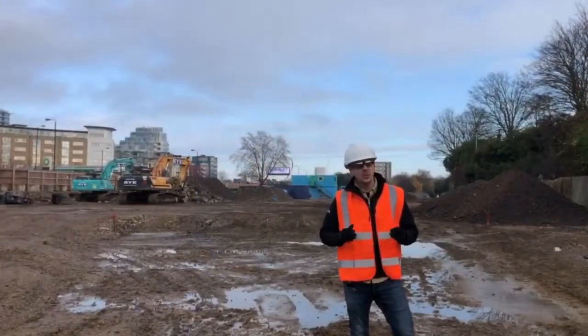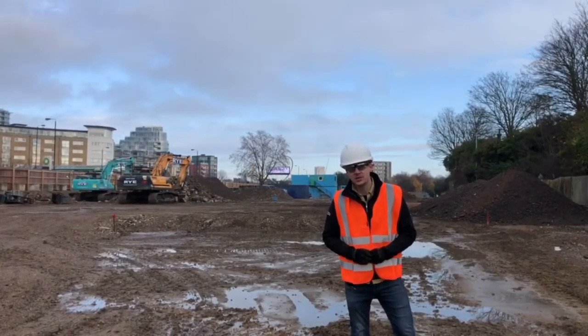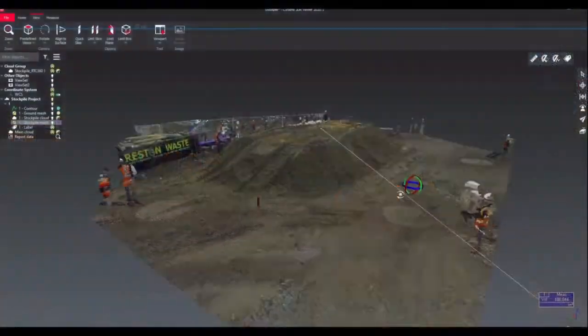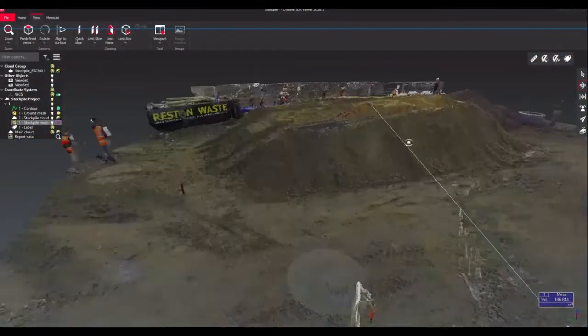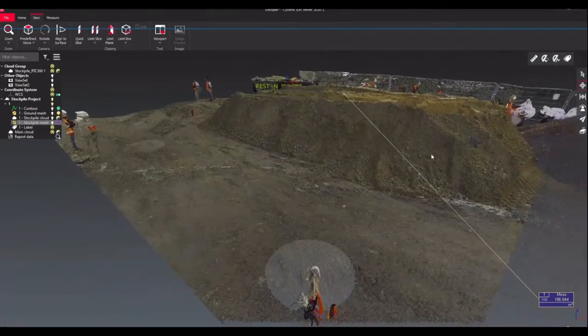Now that Ben's gone through the stockpile and taken the scans he needs, let's have a look at the data that he's produced. These individual scans were captured in under 1 minute and 30 seconds with imagery.